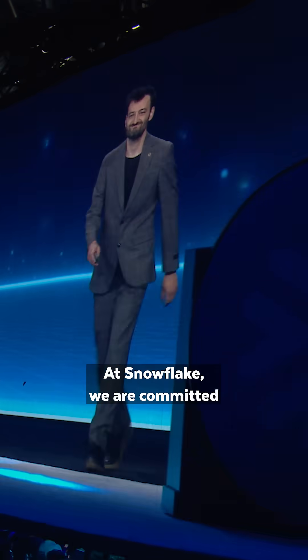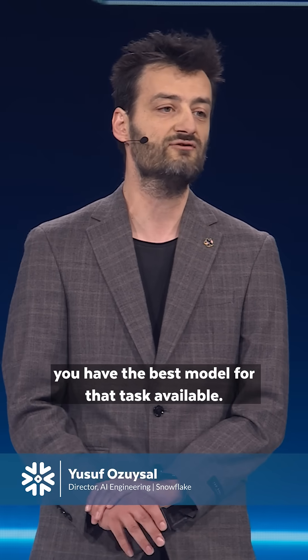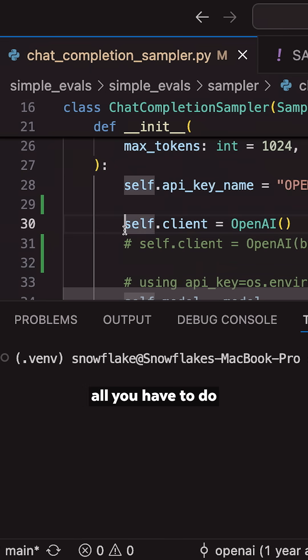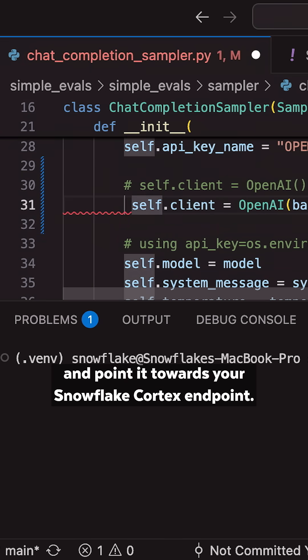That was a great demo. At Snowflake, we are committed to make sure that no matter the task, you have the best model for that task available. To make this work inside Snowflake Cortex, all you have to do is change the base URL and point it towards your Snowflake Cortex endpoint.